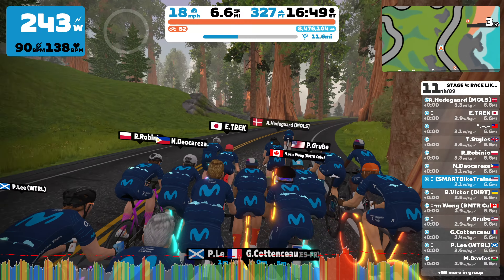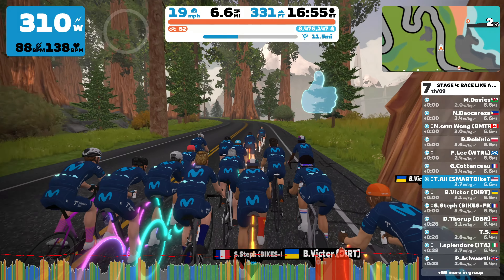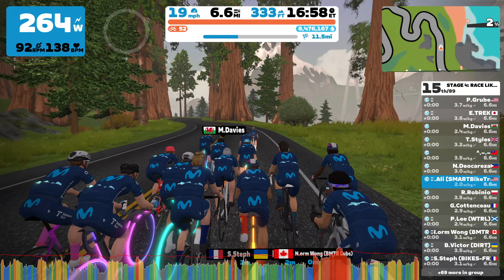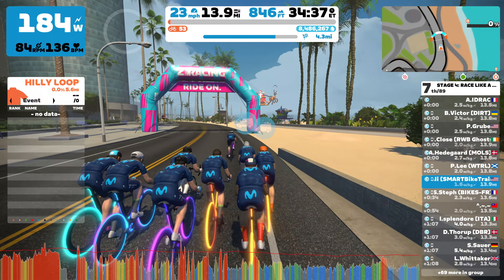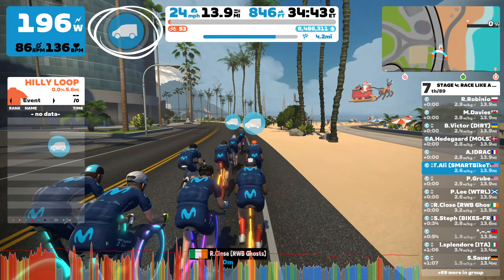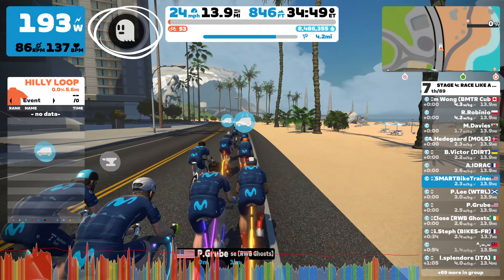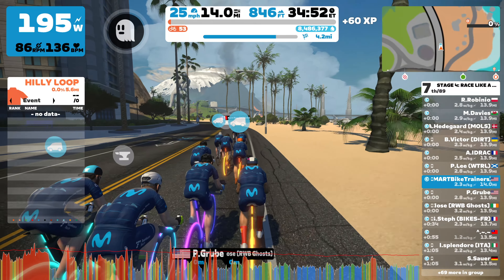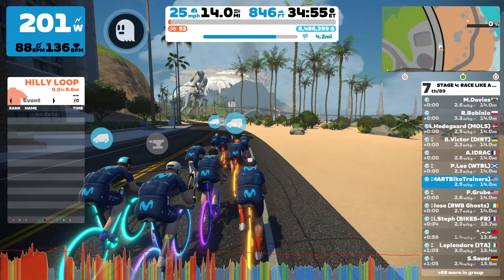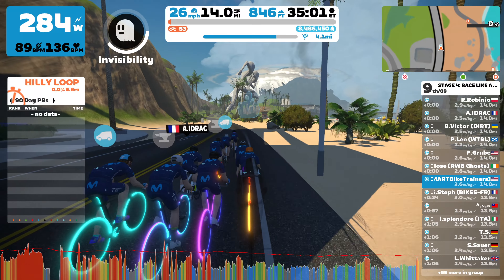Moving on to the final stage, stage four. This stage route was a tricky one — it took place over in Watopia on the Three Little Sisters route. The route takes you over the hilly Titan's Grove before finishing at the top of the volcano climb. I thought I did a good job staying with the front group and conserving my energy throughout. During this race, I received the Ghost or Invisibility power-up. This is an event-specific power-up that makes your avatar and name invisible to everyone for 10 seconds. I didn't really have a plan on how to use it and didn't think it through — I was actually hoping to get the draft power-up instead, but that never happened. So I just ended up wasting it.